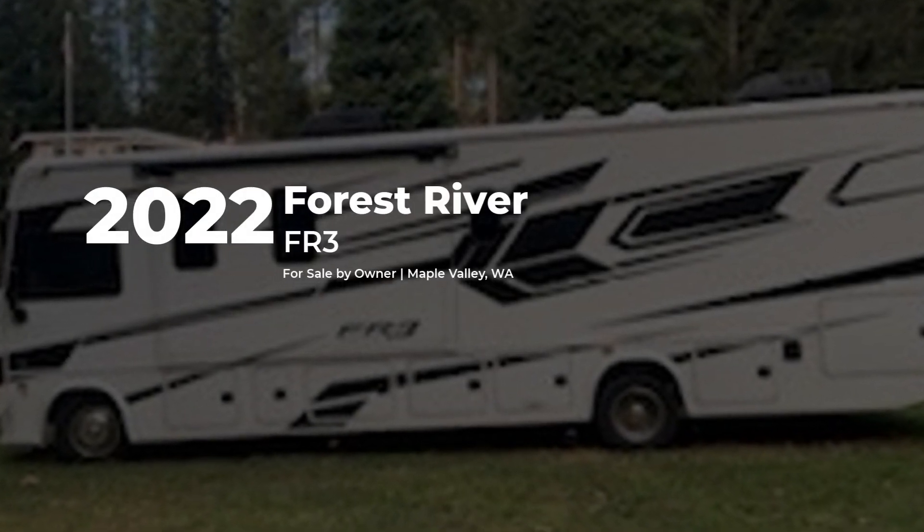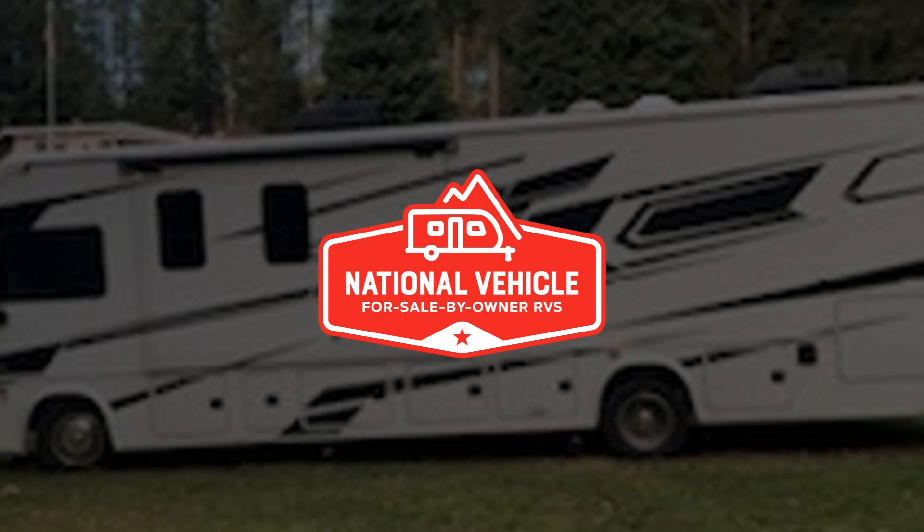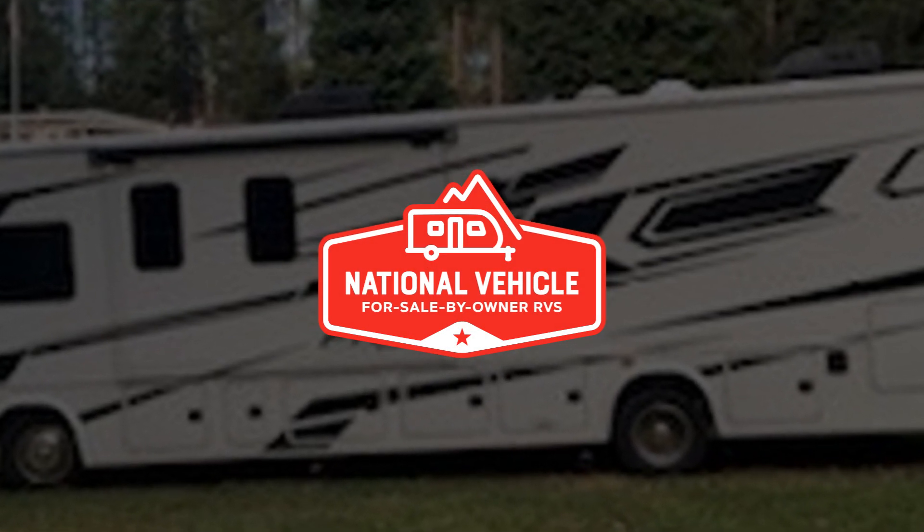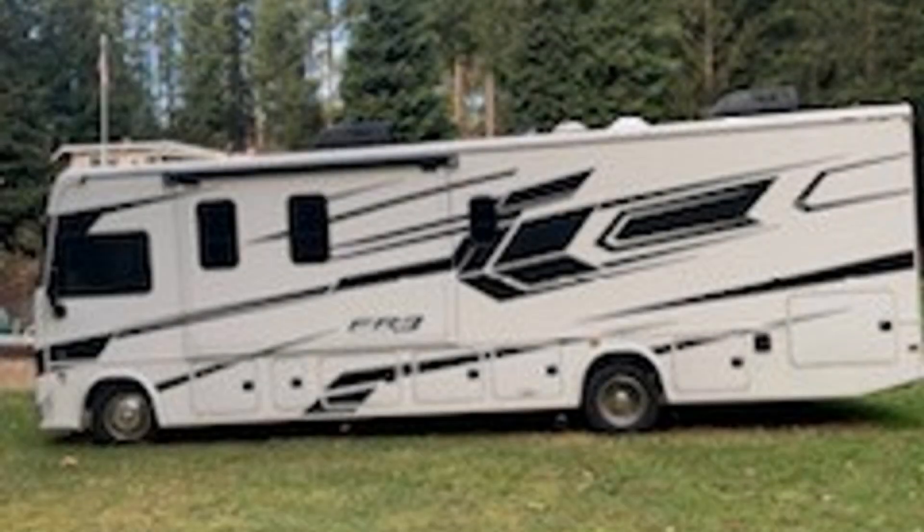This 2022 Forest River FR3 is for sale by owner and is being marketed with the help of National Vehicle, the world's largest for sale by owner RV marketplace.